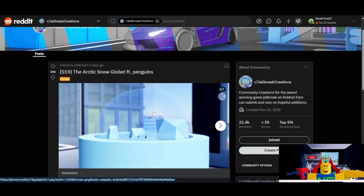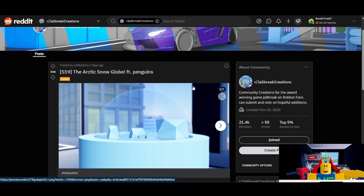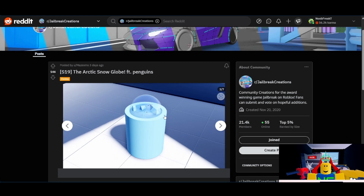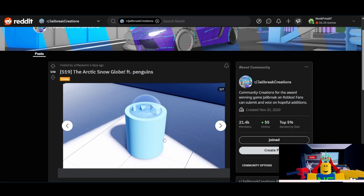Then we have the Arctic Snow Globe from Maze XMS. I'm going to give this one a 2 out of 10. I do not see them picking this one — it's just very bland. There are penguins there, but they're very hard to spot. Really, the only way you can truly appreciate the penguins is if you're in first person, and I don't know how many Jailbreak players have that kind of mindset when it comes to appreciating furniture. And like I mentioned, they don't really add small models of stuff, so I do not think they're going to pick this one.